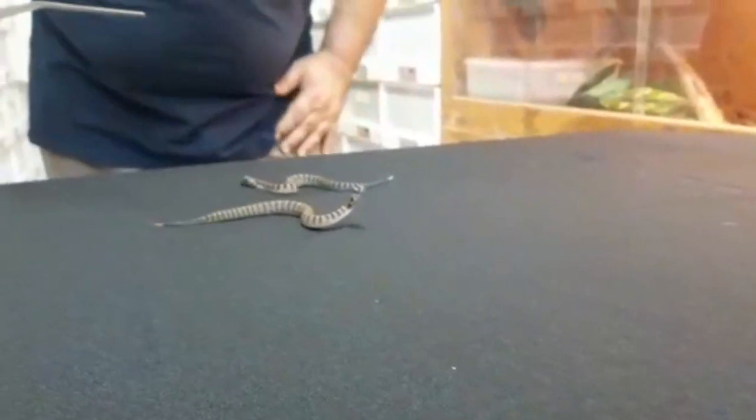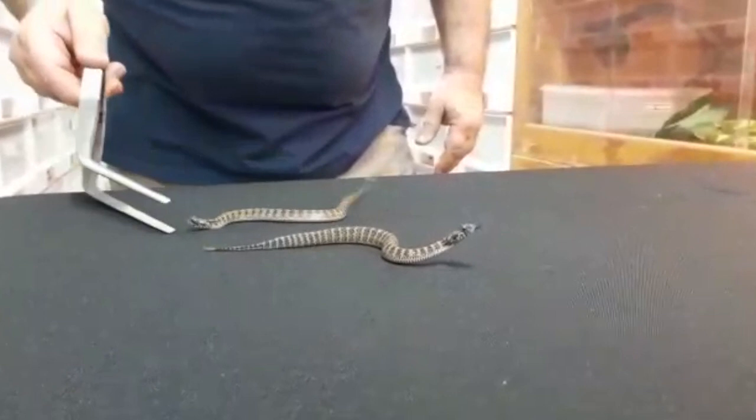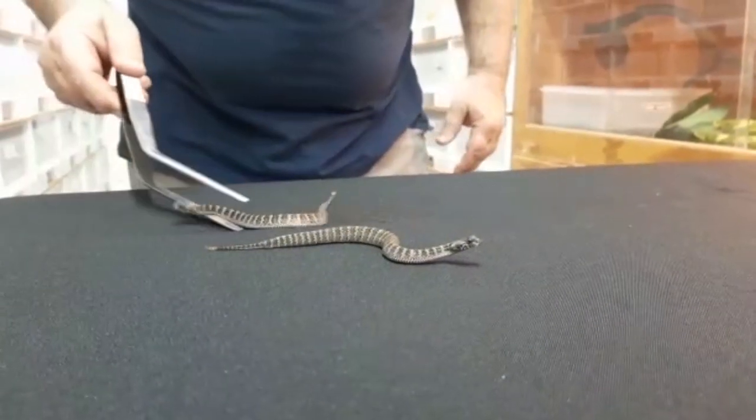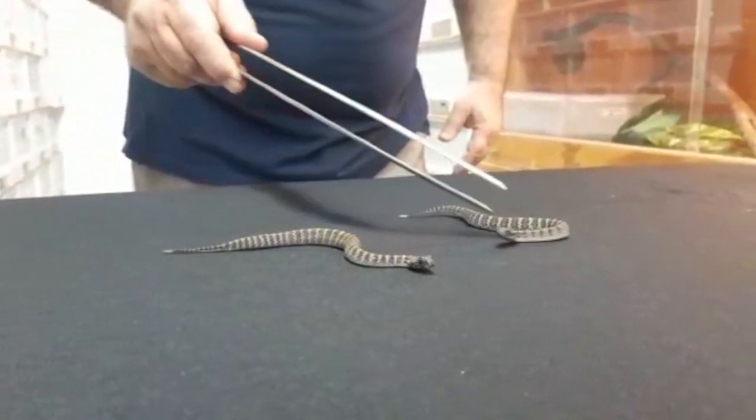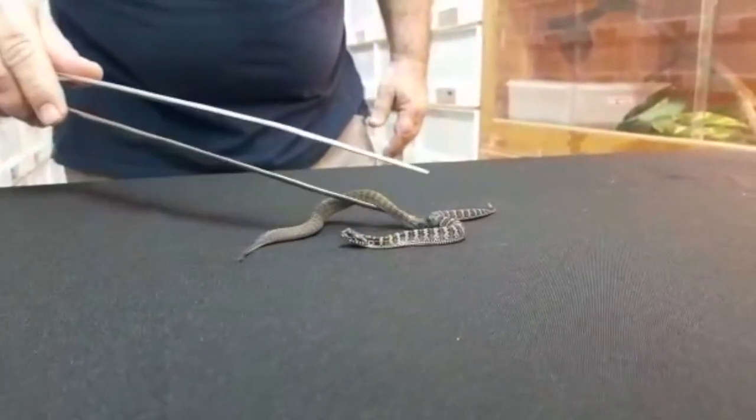They have a potent neurotoxic venom — this one's getting a bit cheeky — they have a potent neurotoxic venom which, if left untreated, can cause complete collapse of the respiratory system within six hours. So they are very, very venomous.